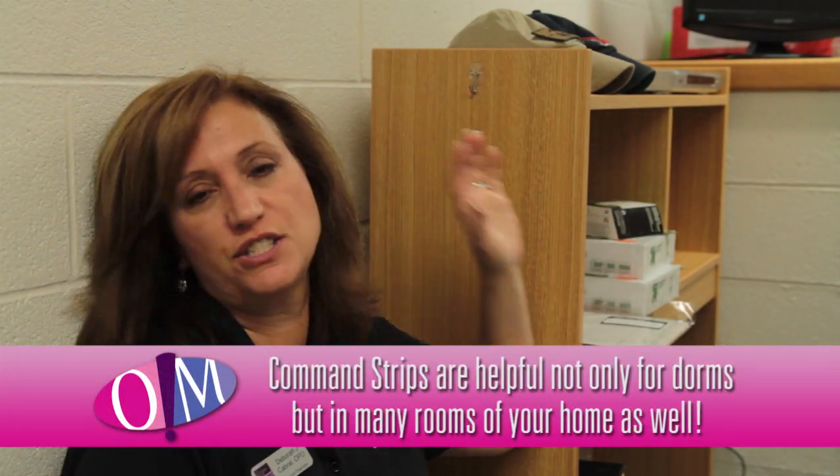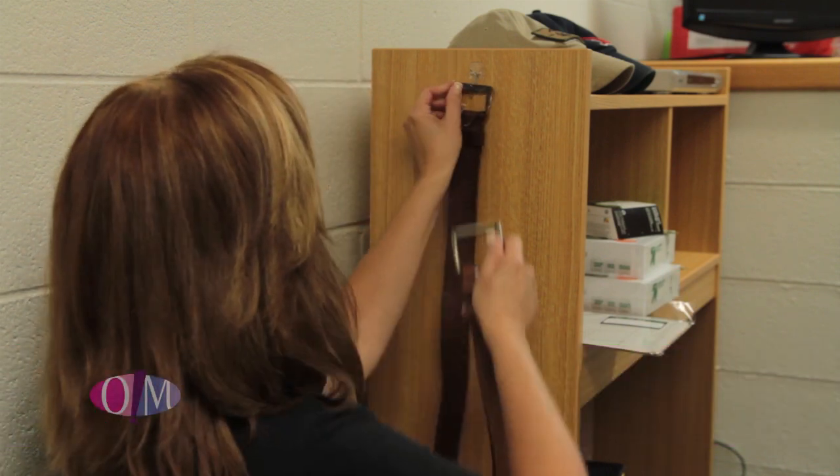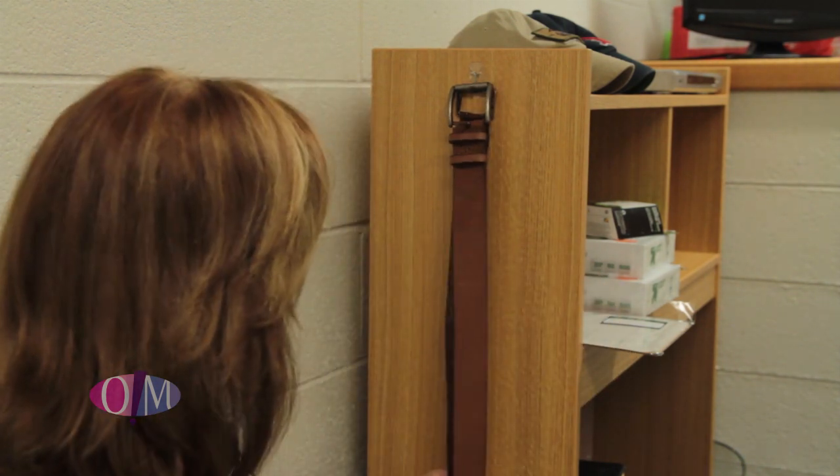Another great tip are command strips. They come in all different sizes, shapes, and colors. This is great because we're going to hang a belt right here, and then at the end of the semester you just pull the tab and remove it — and voilà, great additional storage.